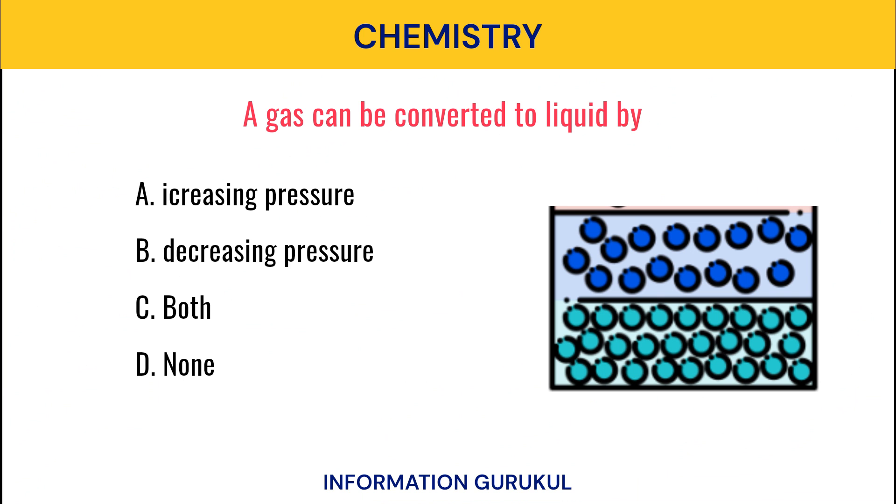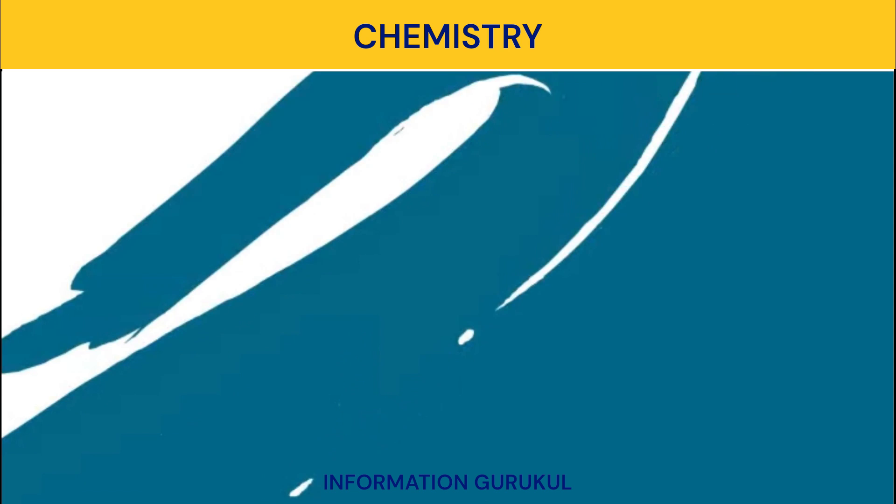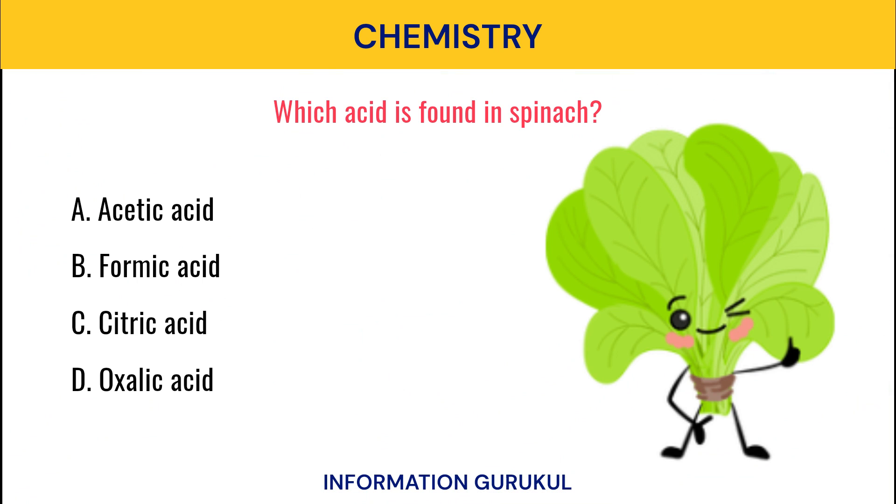A gas can be converted to liquid by? Both. Which acid is found in spinach? Oxalic acid.